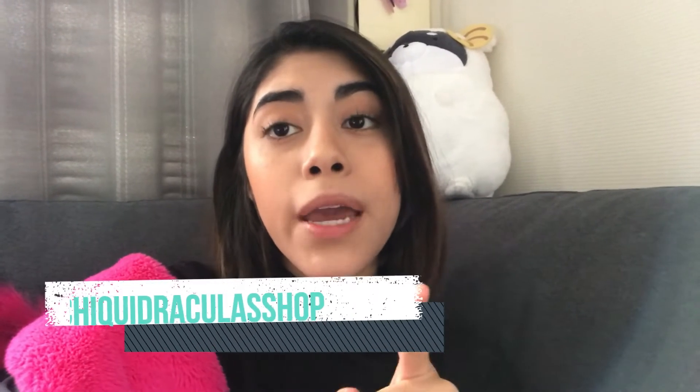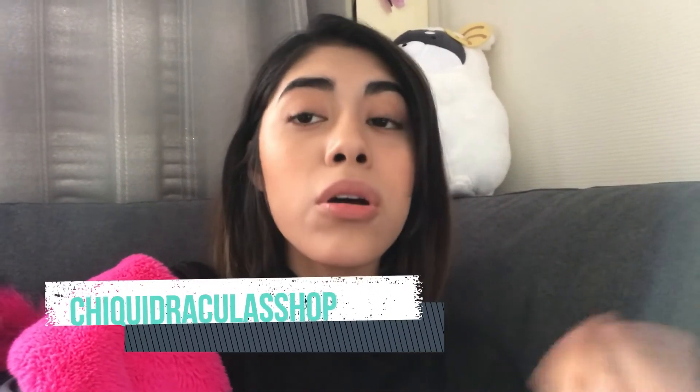So if you want to try some cream or some product, just write to us — I'll leave the link to Chiquidracula Shop in the description box, because there you can find the creams and everything. So I hope you like it, and so that the video isn't too long, let's get started.